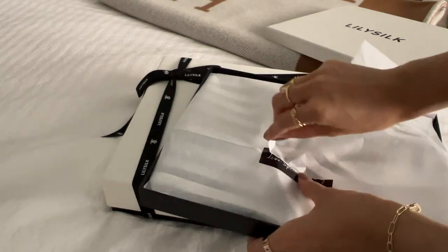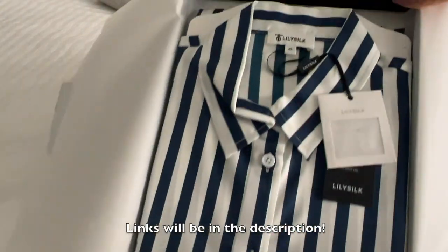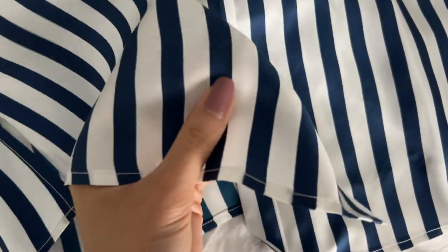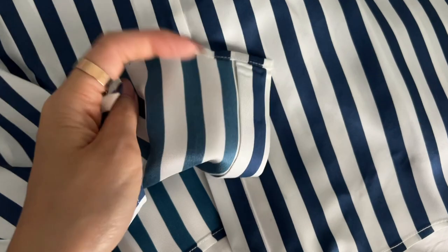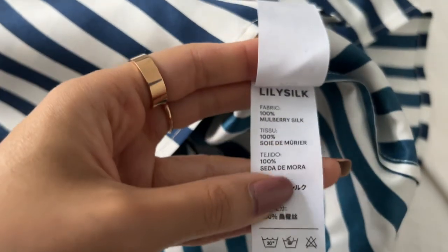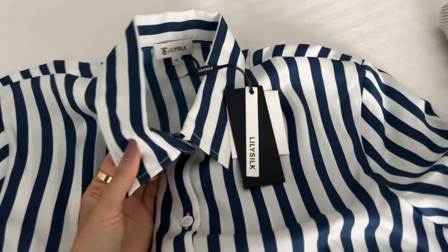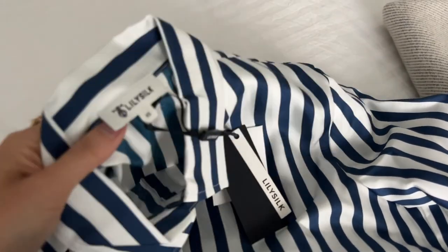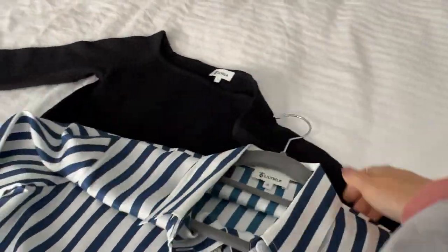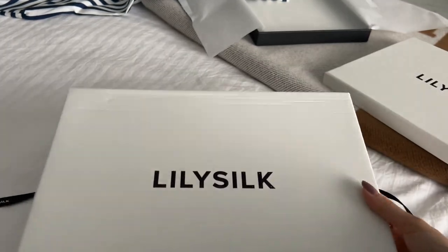They sent over some pieces for me to try from their spring collection. I got a stripy shirt — I just love blue and white, I always think it's such a nice combination. There is a little monogram here, so pretty. This one is 100% mulberry silk — you can see the sheen, it looks really nice. I got mine in the extra small; I do wish LilySilk had an extra extra small because even the extra small is just a little bit big for me, but with a shirt you can tuck it in or tie it.